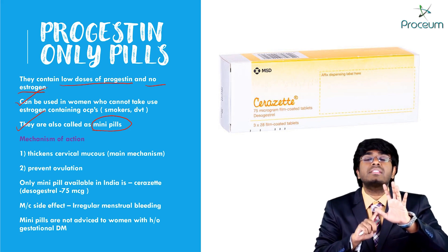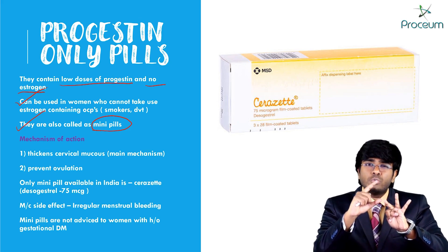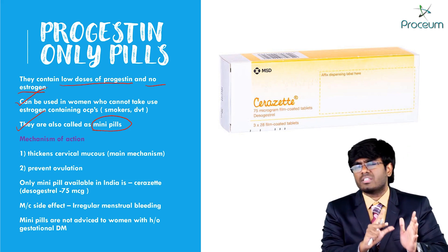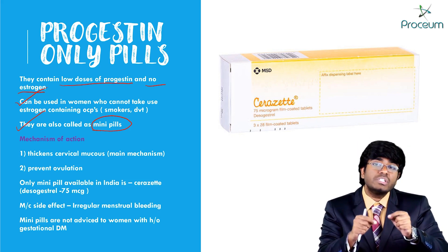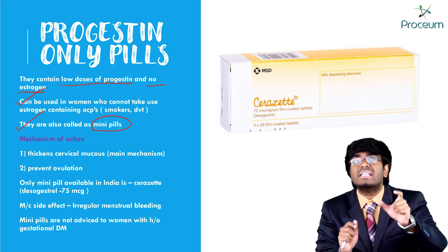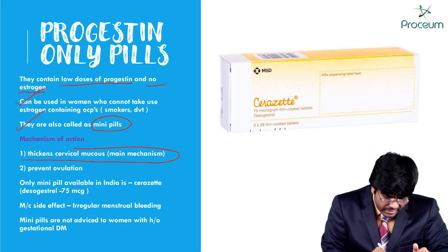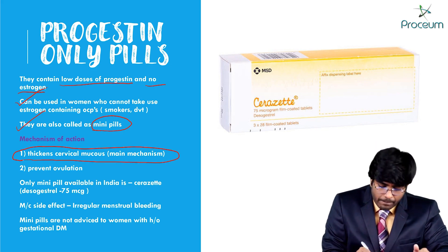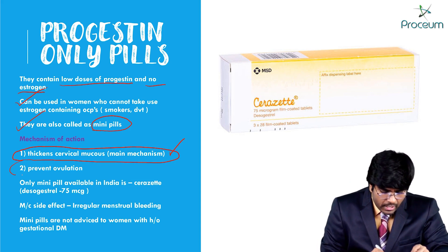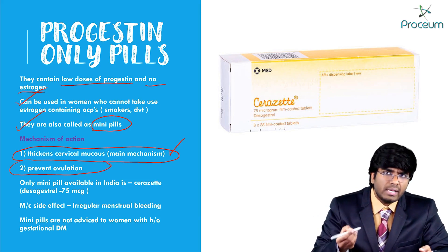Let's see the mechanism of action. Usually oral contraceptive pills inhibit ovulation, thicken the cervical mucus, and make the uterine endometrium out of phase so that implantation won't occur — three mechanisms of action. But for progesterone-only pills or mini pills, the main mechanism of action is thickening the cervical mucus. This is the main mechanism, not ovulation inhibition.